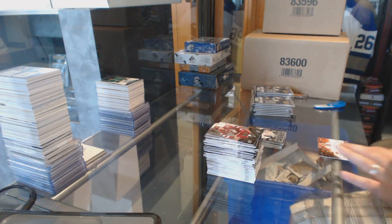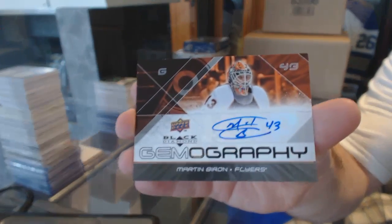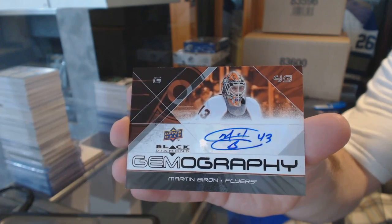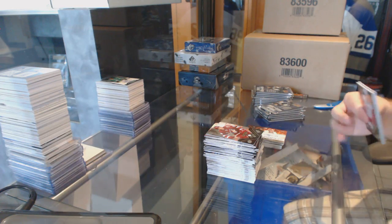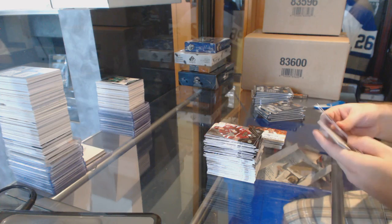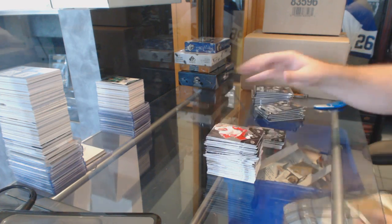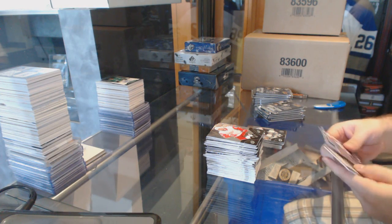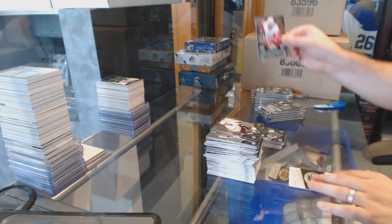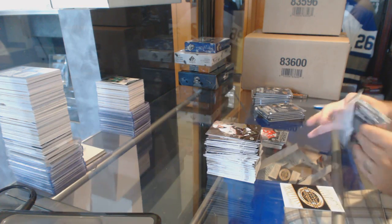We've got a Gemography auto for the Philadelphia Flyers, Martin Biron. Marty Biron. Triple Diamond for the Tampa Bay Lightning, Marty St. Louis. Rookie Gems Triple Diamond, Justin Abdelkader for the Red Wings.